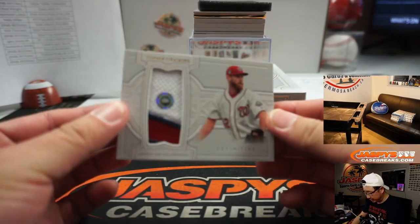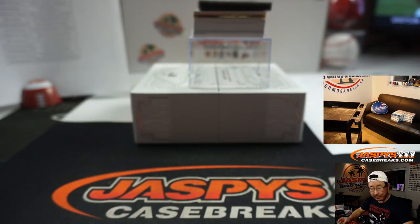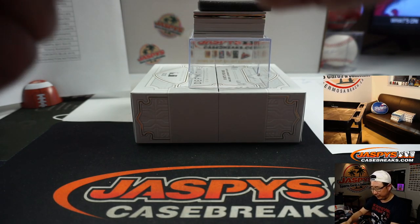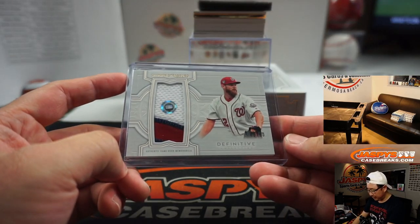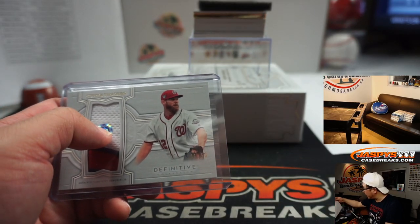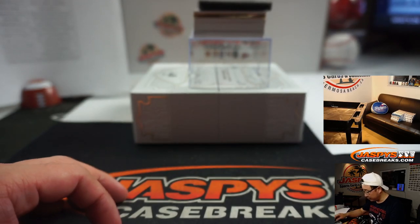We've got another hologram sticker — Steven Strasburg, 41 out of 50. MLB.com slash authentication is a cool feature. I hope they expand that; I think over the years we'll probably start seeing it a little more often. Strasburg going to the Nats — that's part of the other number block page. Nationals one is going to be Chris.